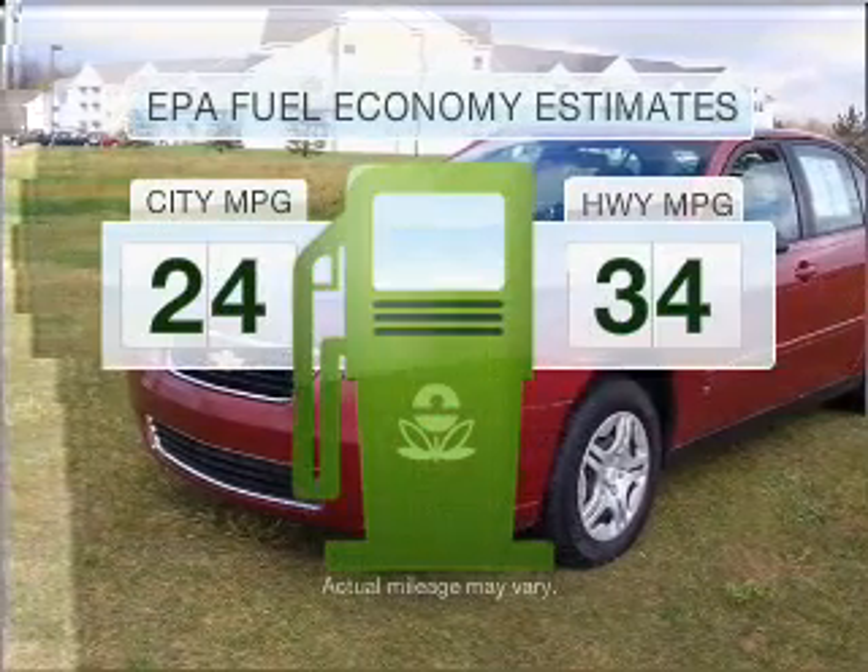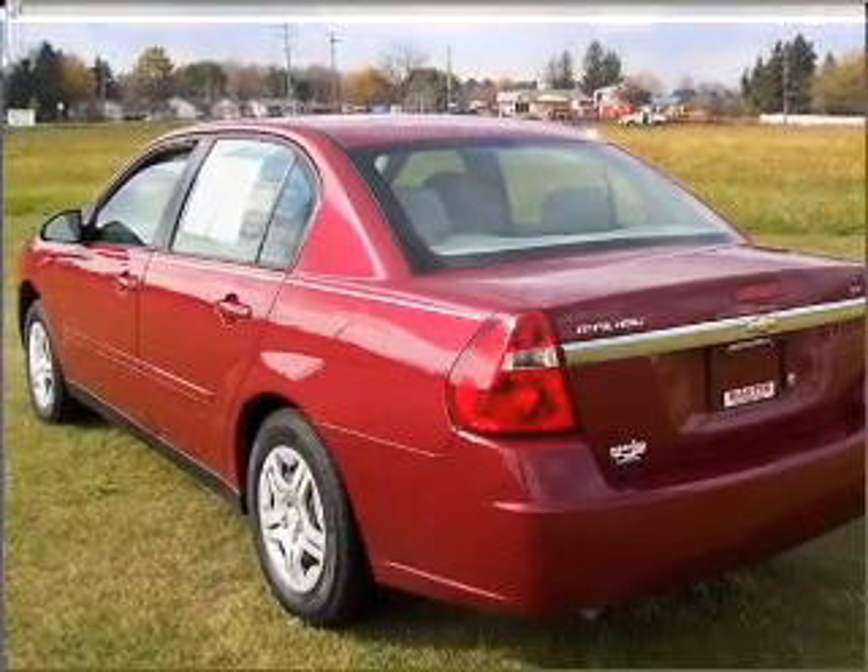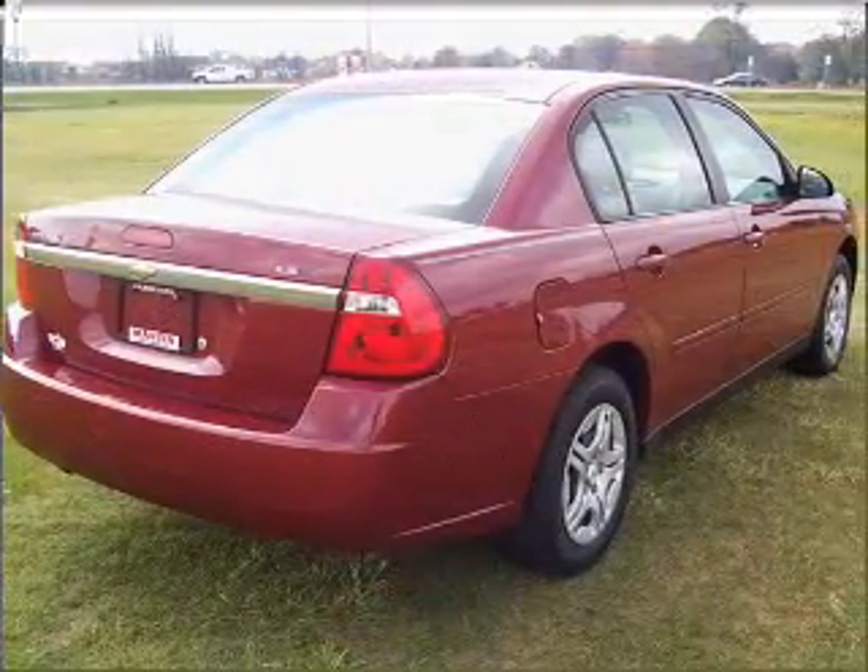In the city or on the highway, you'll spend less time at the pump with this fuel-efficient vehicle. With an efficient four-cylinder engine connected to a smooth shifting automatic transmission.